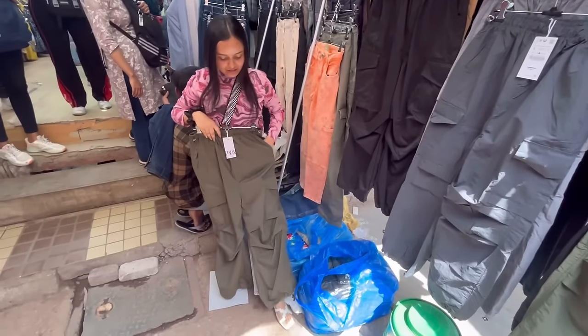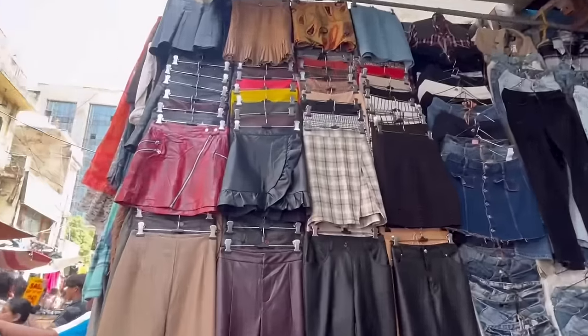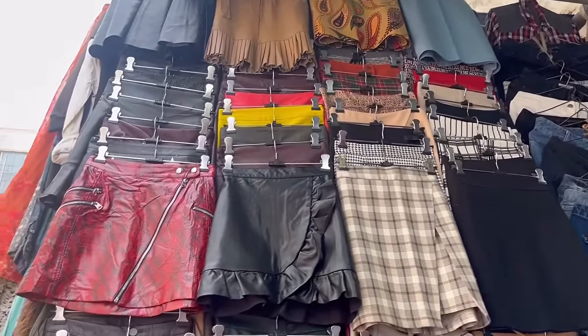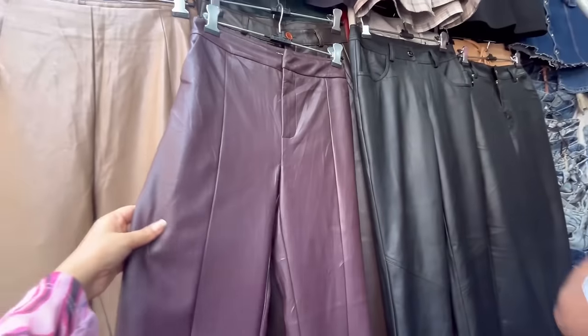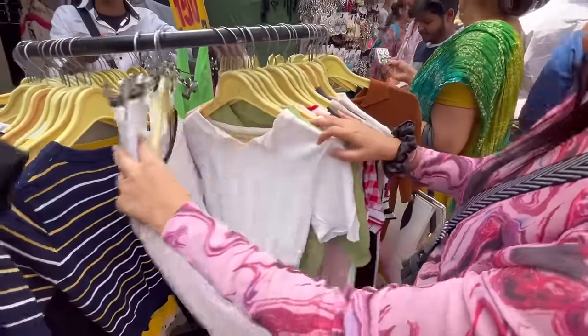There is no size issue — sizes are available here. Along with the parachute pants, you will also get leather skirts and leather pants, which are never out of fashion. You will get varieties of leather skirts and leather pants at 400 to 450 rupees at an affordable price.